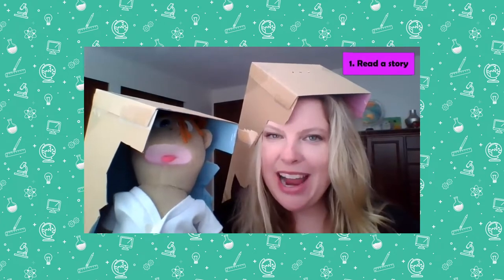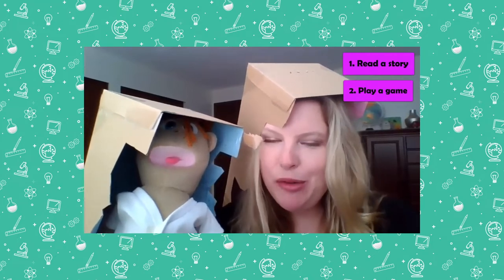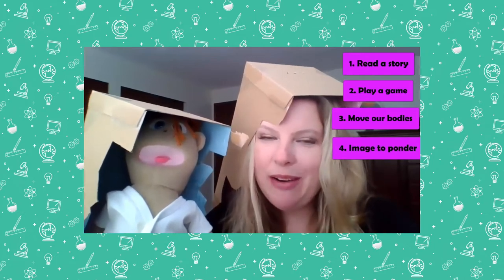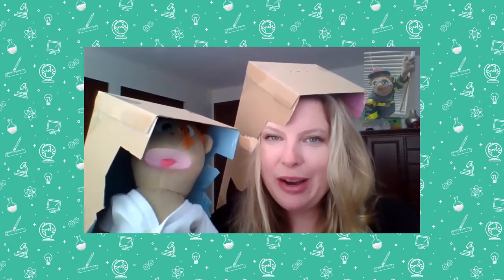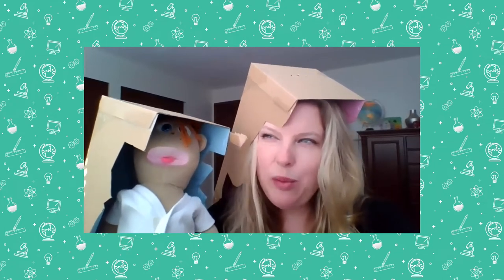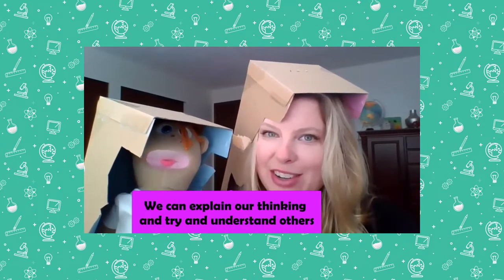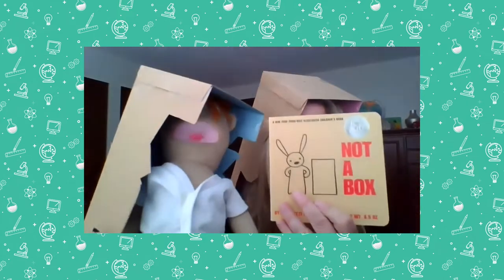We're going to read the story, then play a game, then move our bodies, and look at an image to ponder or wonder about. We have a special guest joining us today — our friend Firefighter Frank will be with us to read the story. We've been working on a lot of different math practices. Today we really want to focus on explaining our thinking and trying to understand others. So let's get ready for Not A Box!